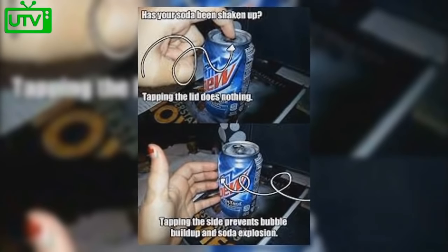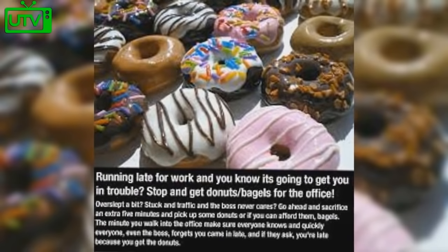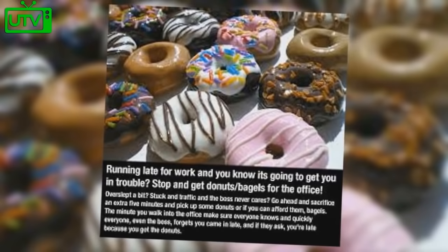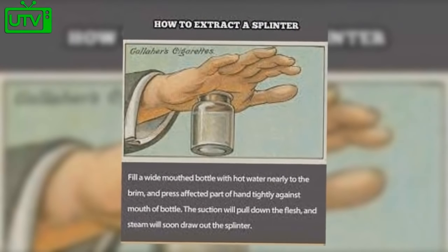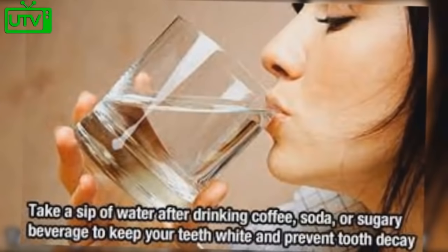Trying to eat less? Use a smaller plate — it helps your mind think there's more food and limits what you can pile on. To clean a blender, fill it with soap and water, turn it on, rinse it out, and you're done. Has your soda been shaken up? Tapping the lid doesn't help — tap the side to prevent bubble buildup and soda explosion. Running late for work? Stop and grab donuts for the office — everyone will forget you came in late. To extract a splinter, fill a wide bottle with hot water nearly to the brim and press your hand tightly against it.